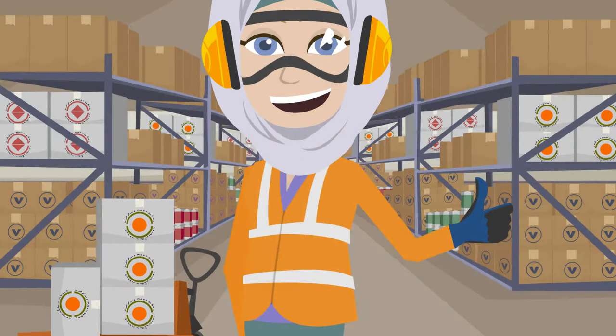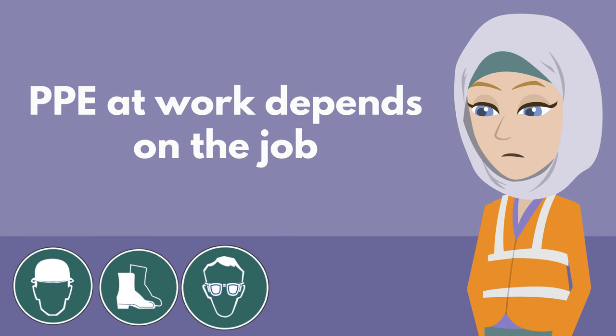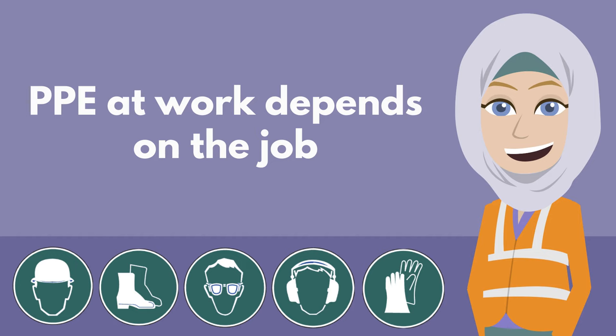Basic PPE will protect parts of your body that could be injured in an accident: head, feet, eyes, ears, and hands. The kinds of PPE you will wear at work depends on the job.